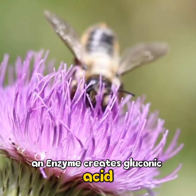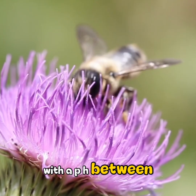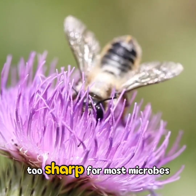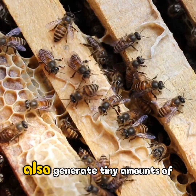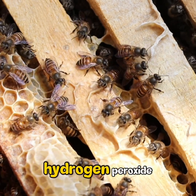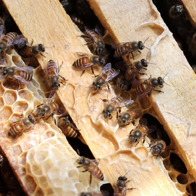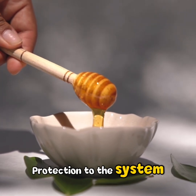Bees add another trick: an enzyme creates gluconic acid, which makes honey naturally acidic, with a pH between 3 and 4 — too sharp for most microbes to function. Slowly inside the liquid, enzymes also generate tiny amounts of hydrogen peroxide, an invisible antimicrobial defender that adds more protection to the system.